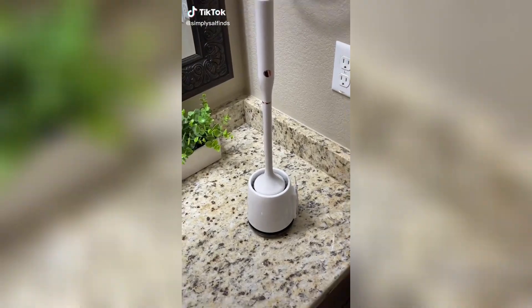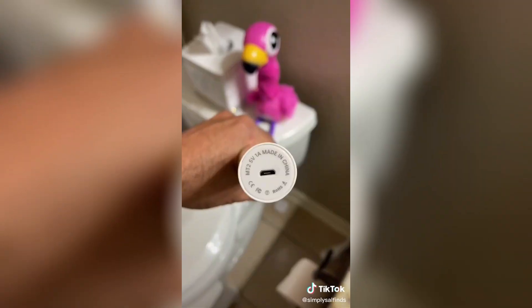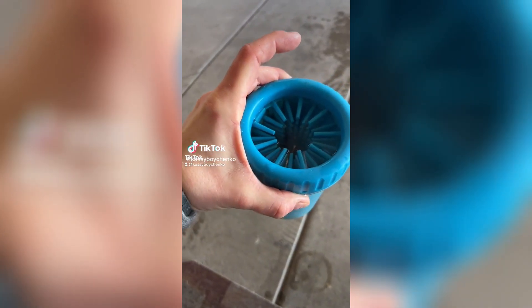Random Amazon finds: this spinning toilet brush lets you easily clean toilets in record time. It comes with two different brush heads, it's rechargeable, and has a self-cleaning UV light to keep it sanitized.